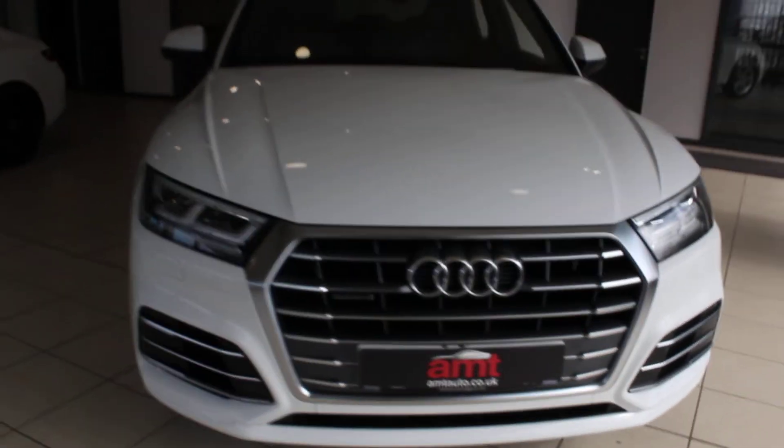If you'd like any more information on this or any of our other cars, please contact one of our sales team here at A&T Specialist Cars in Birmingham. Hope you've enjoyed the video and enjoy the rest of your day.